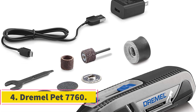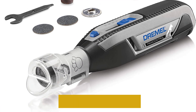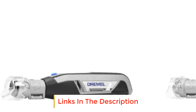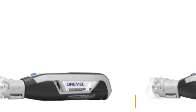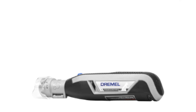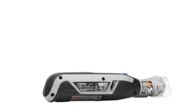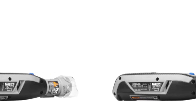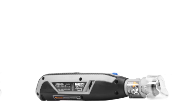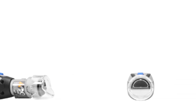Number 4: Dremel Pet 7760. This highly established power tool company was the first to repurpose their signature item for cutting dogs' nails, and they clearly take that task every bit as seriously as they do heavy-duty construction projects. This kit is no joke — it comes with a variety of sanding drums, bands, and accessories for swapping in and out for an optimized and effective claw-cutting experience. The grinder isn't exactly usable straight out of the box; there's some potentially confusing setup involved, and you need to charge it for 2.5 hours first. It's also quite bulky, which can be uncomfortable for the owner during extended use, and very loud, so your dog could bark at the sound.